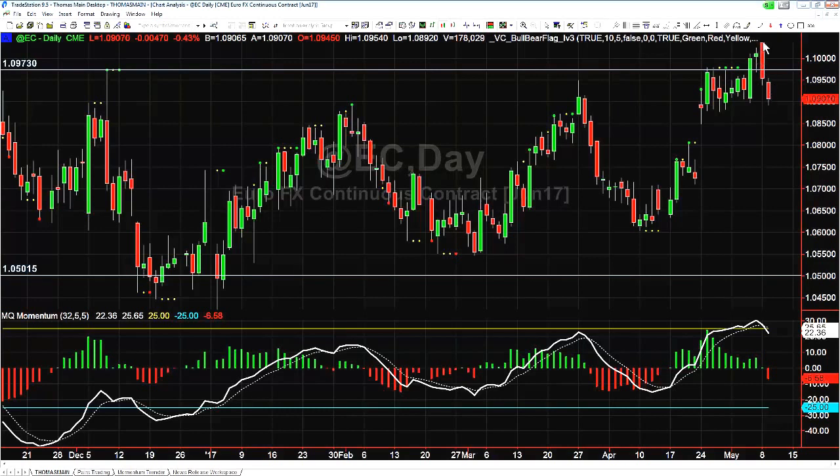In this case we gapped up yesterday above the absolute high of Friday's price bar. We engulfed the entire range, coming all the way down and closing below the lowest point of Friday's price bar — so you had a bearish engulfing bar. It's called an outside bar bearish engulfing because you engulf the entire range, not just the body of the previous candle.